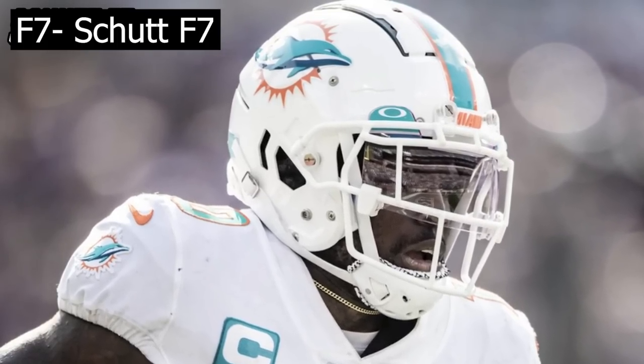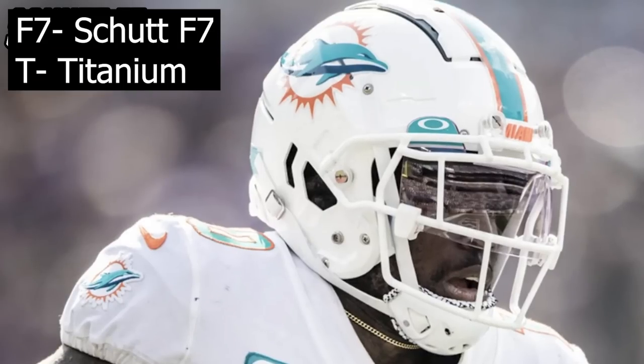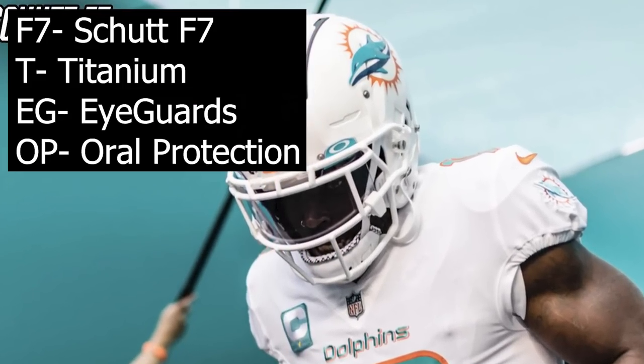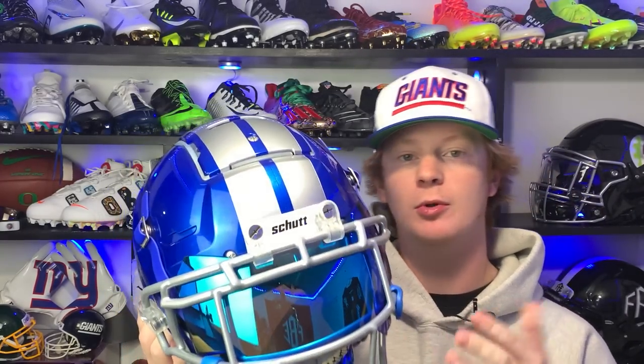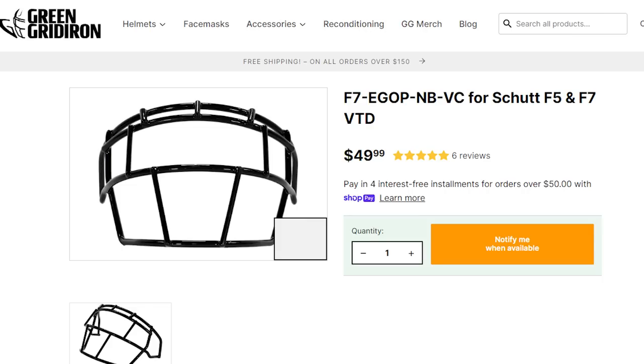Now it's time to talk about the face mask on Tyreek Hill's helmet. He wears the F7-TEG-OP face mask. The F7 part stands for which helmet it's for; the T stands for titanium, a lightweight face mask material; EG stands for the eye guards you see at the top of the face mask; and OP is oral protection, which is the lower part. Green Gridiron has the titanium version for $150 and the regular steel option for just $50.